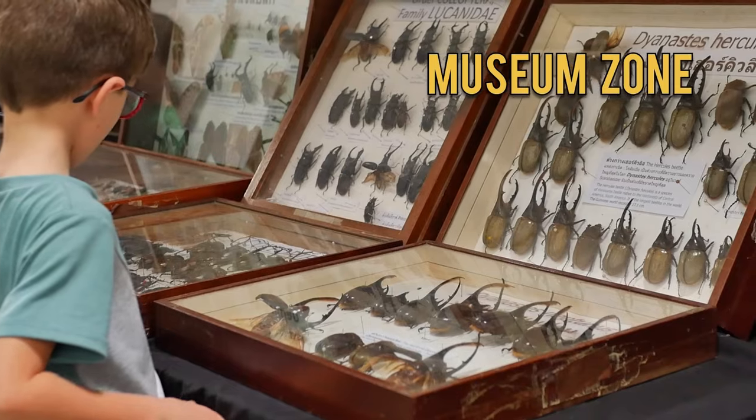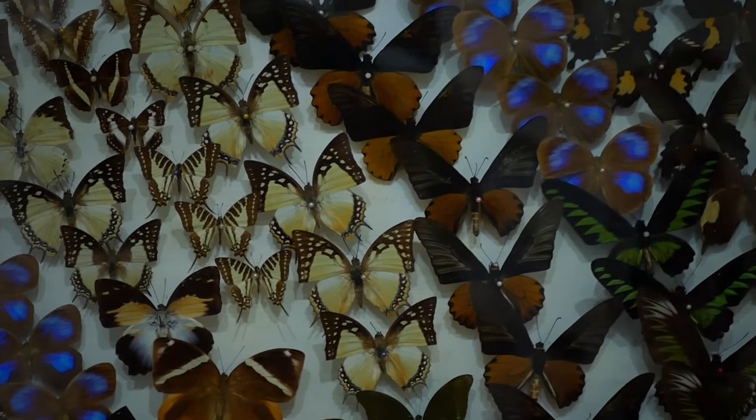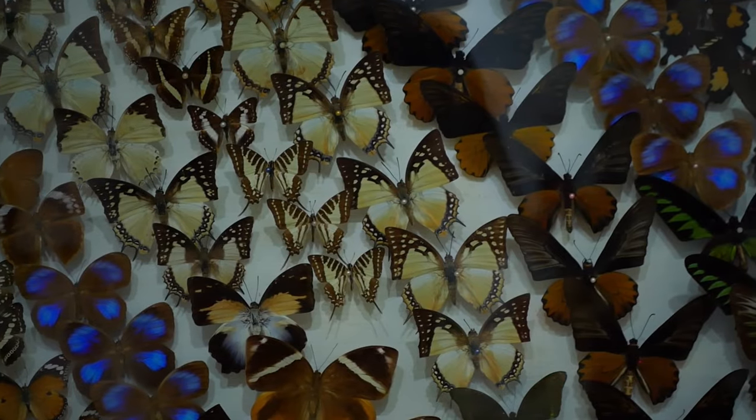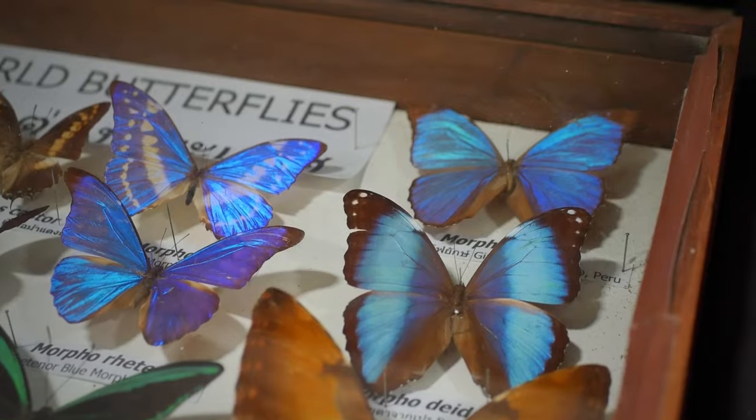First, you start off with the Discovery Museum Zone. It's a building that has a huge collection of insects from all over the world. The specimens are presented in a bilingual exhibition, which is perfect for those who want to learn more about insects.